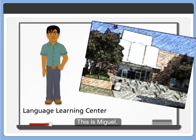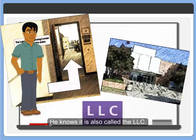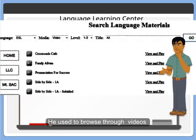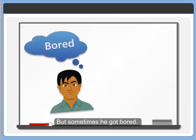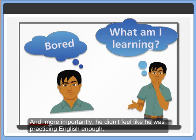This is Miguel. He uses the Language Learning Center, and he knows it's also called the LLC. He used to browse through videos, audios, and other software for learning English. But sometimes he got bored, and more importantly, he didn't feel like he was practicing English enough.